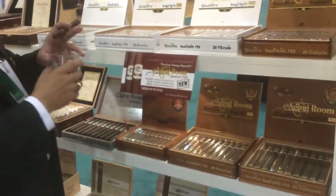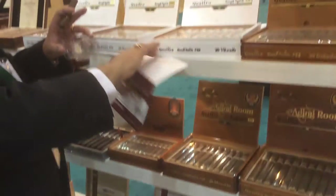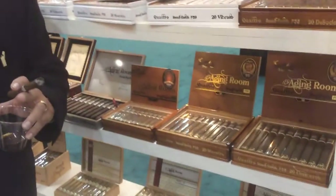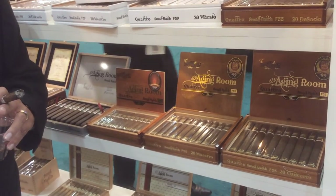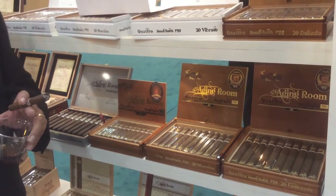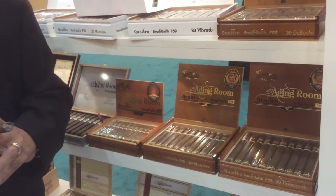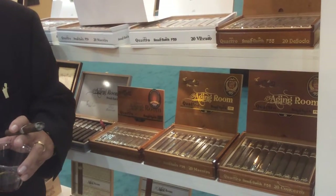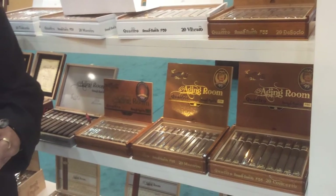One thing I want to tell you is all of the new releases — we do present a lot of new releases every year. Let's start with the Agent Room Quattro F55. The Agent Room Quattro F55 is a cigar we were very proud of, not only because it got the number two cigar of the year by Cigar Aficionado, but also we have been receiving a lot of great reviews from consumers. It's made with a wrapper from the year 2003, a Sumatra. Since it's a small batch, it's going to end.